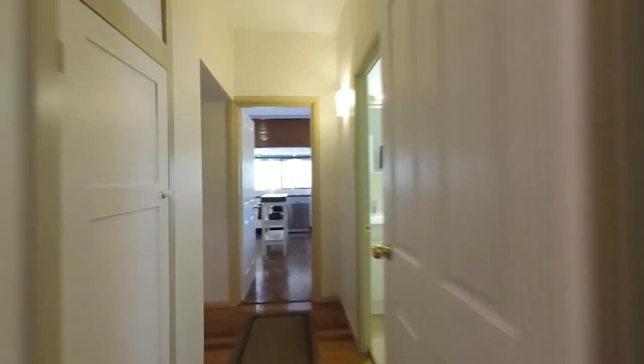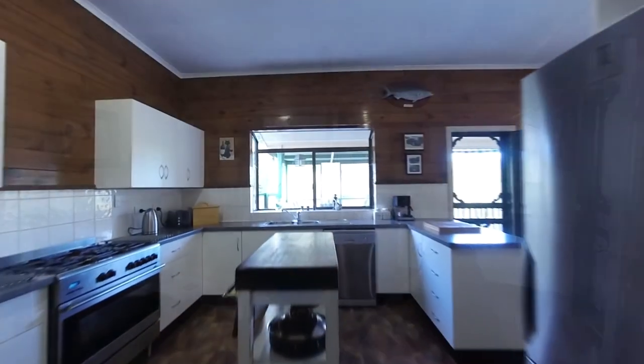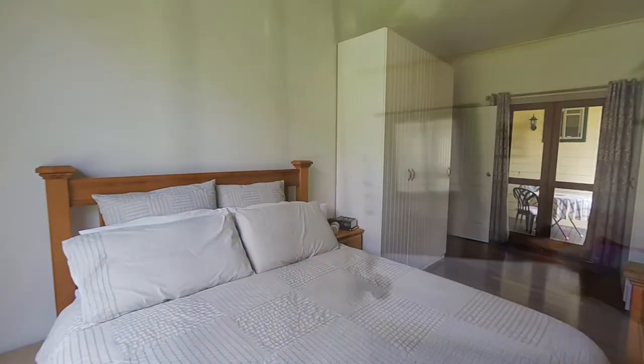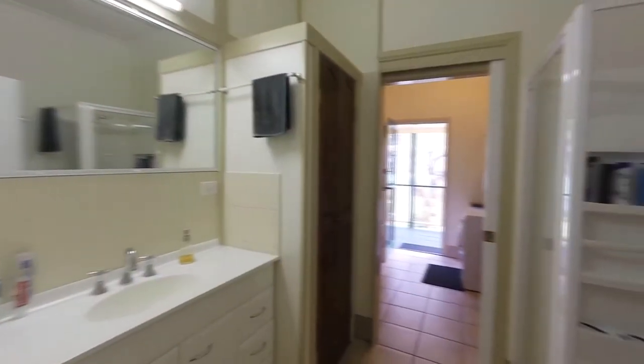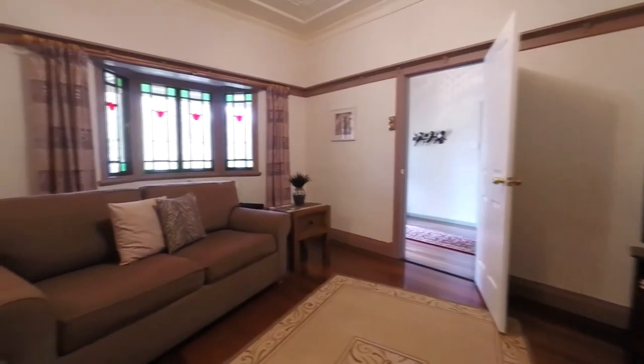As a B&B, the owners have their own living area, a great country kitchen, two or three bedrooms and one bathroom. This is a versatile home that includes three living areas, five bedrooms, four bathrooms, three kitchens and one office. How will you use it?